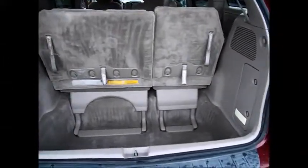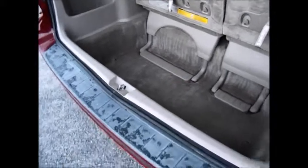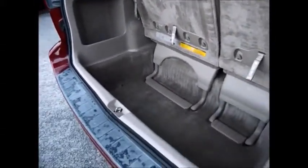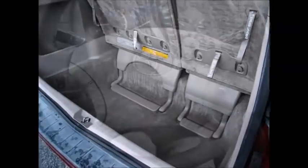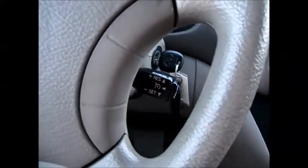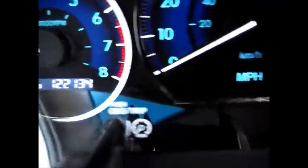The back seats can fold down deep into the floor or you can leave them up with plenty of extra cargo space. On the steering wheel we have the media controls on the left side, and that little knob is the cruise control. There are currently 122,134 miles on the odometer.